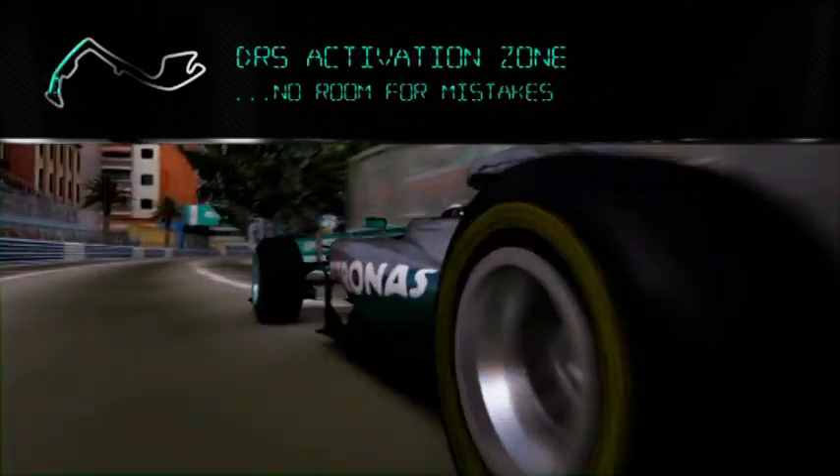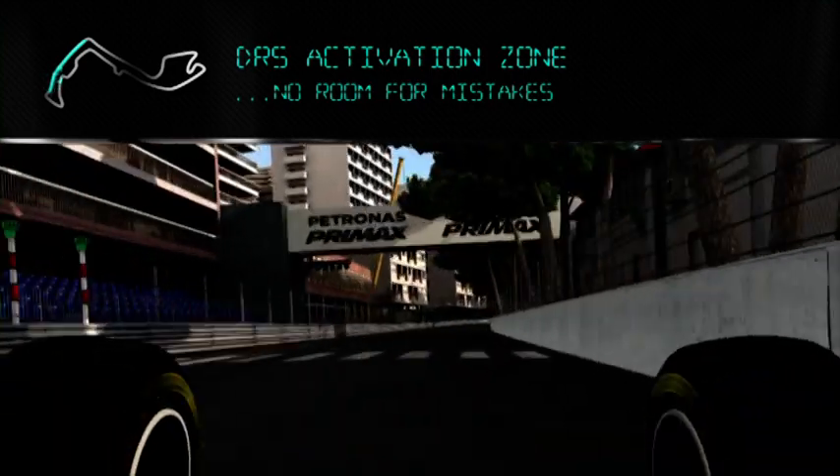Very low grip here as well. Lots of power, no room for mistakes. And that's the lap. So our work is done here at the factory — now let's take it to the track.